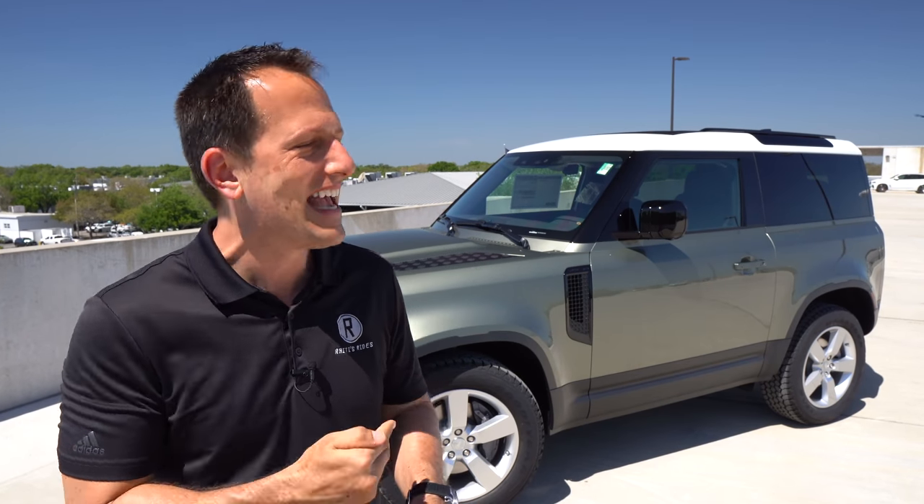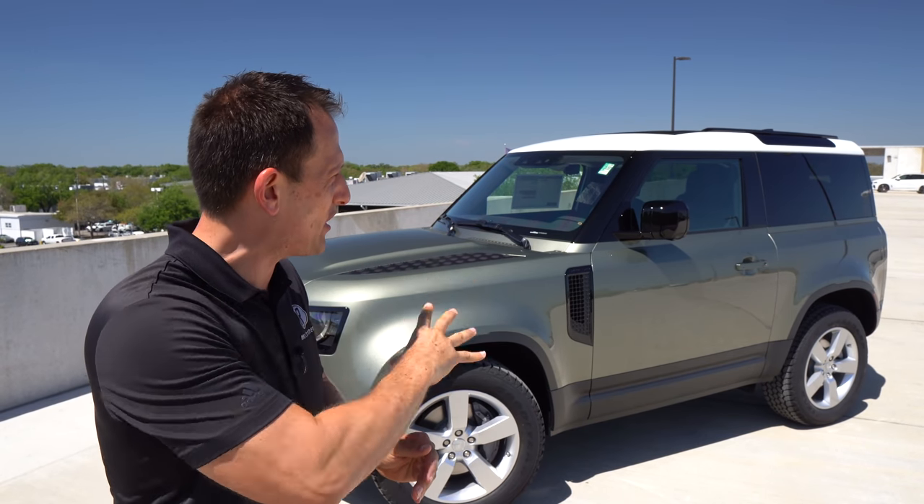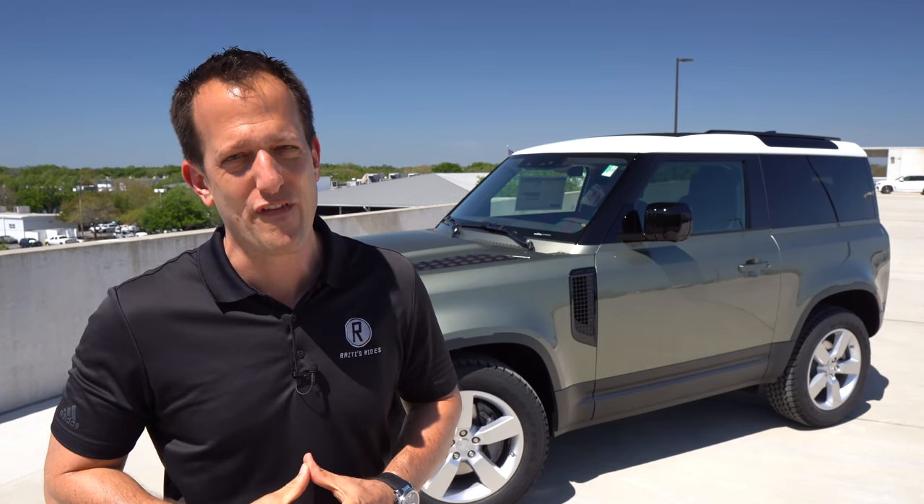We've already covered the 110, that longer wheelbase with four doors. When you go Defender 90, you're getting the shorter wheelbase and that two-door action. This first edition really showcases the classic color combination and wonderful driving attributes that make a Land Rover unique. Is this still the supreme king of luxury off-road SUVs? It did win Motor Trend SUV of the Year, so let's get into this short stack known as the Defender 90.